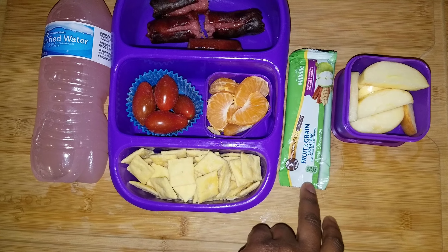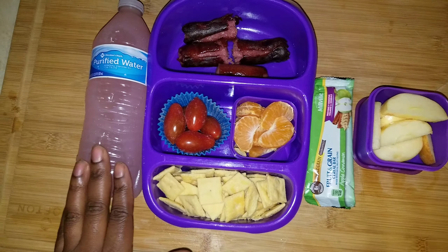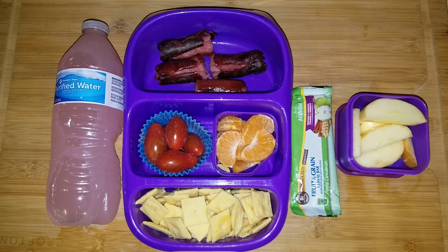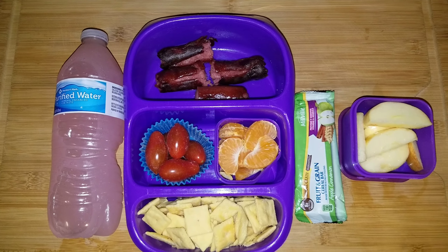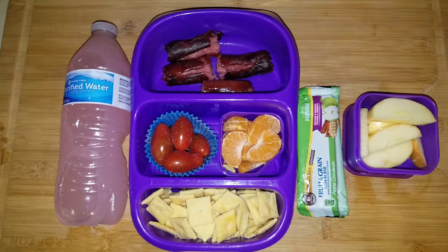For her snack she has sliced apples with lemon juice already on them to keep them from browning, an apple cinnamon fruit and grain bar from the Aldi brand, and her water with the Wilder's pink lemonade flavor packet. That is going to be all for this Friday.